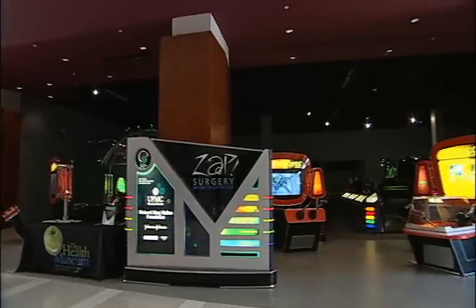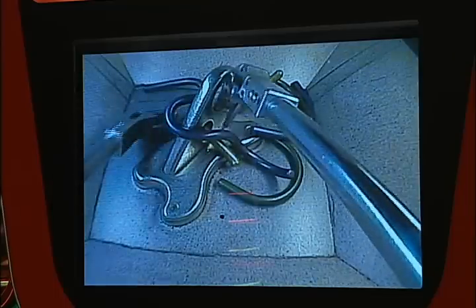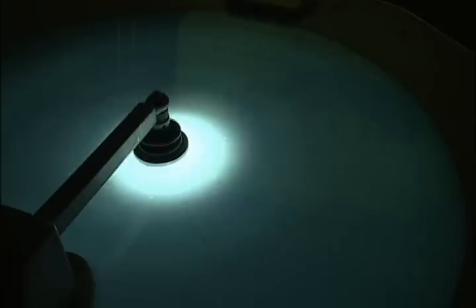ZAP surgery is basically about minimally invasive or non-invasive surgical techniques. We've got different modules within the exhibit including lasers, endoscopes, gamma dome, and ultrasound.